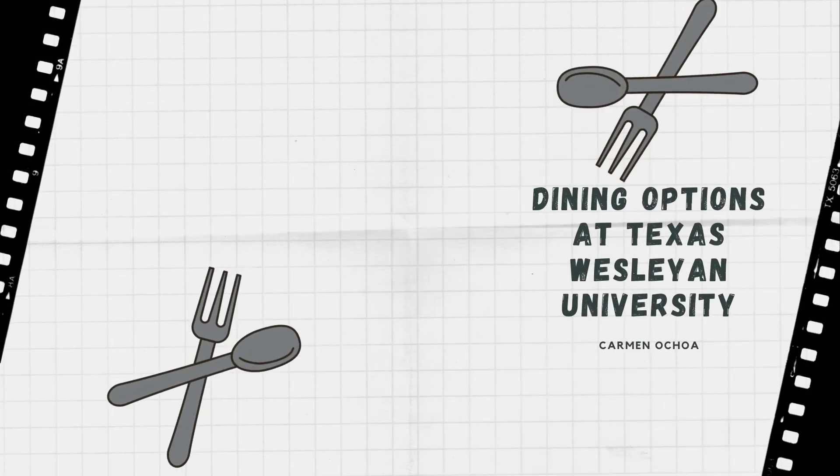Hi, my name is Carmen Ochoa, and on today's podcast, we are going to be talking about dining options at Texas Wesleyan University. Let's get started.